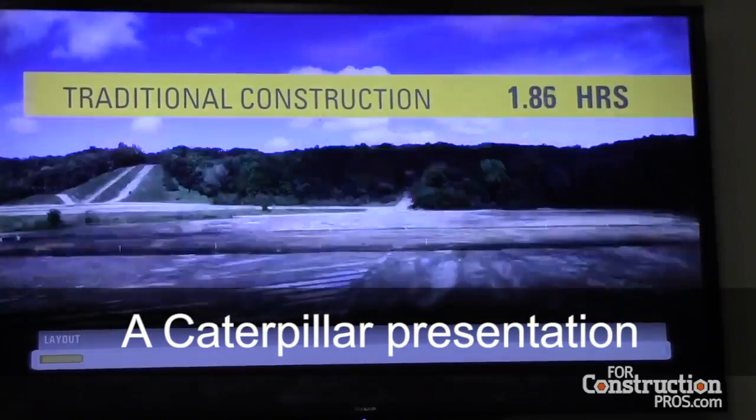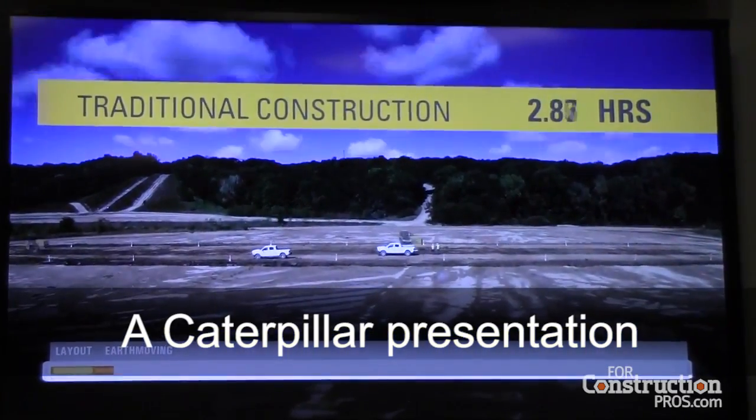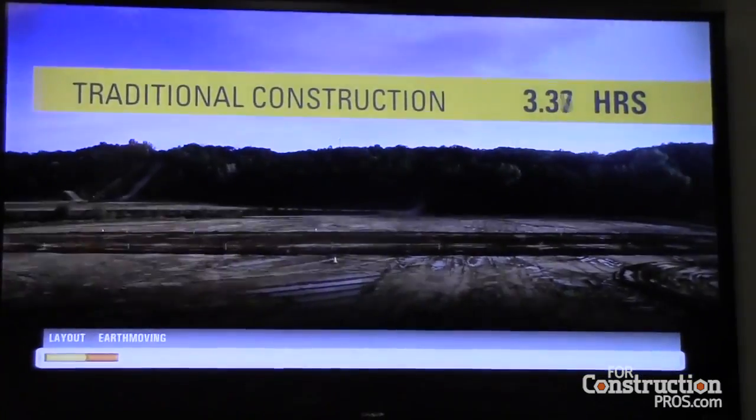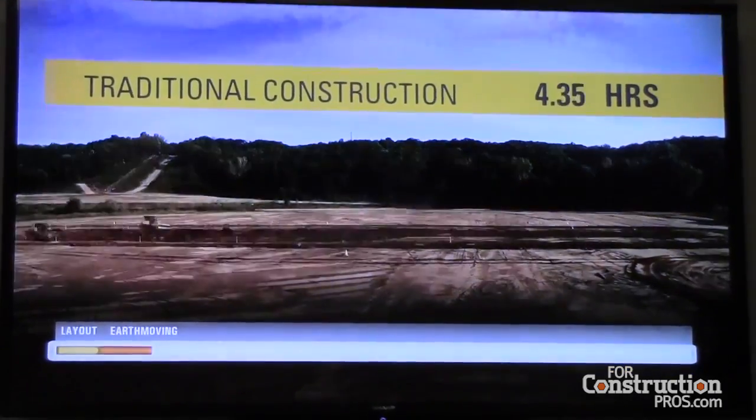During the layout phase, a crew of workers is required to set hubs and stakes, then calculate and publish the offsets and grades. This is a very labor-intensive process that took about two hours to complete during our study.